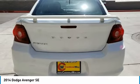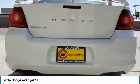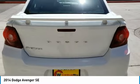Surprisingly roomy — with the Avenger, you can have the sporty looking car you want and still get the storage space you need.